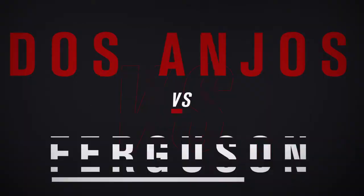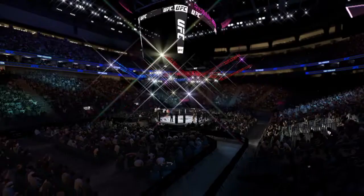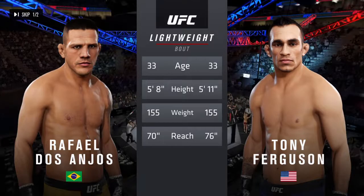We'll get to this lightweight bout between Rafael Dos Anjos and Tony Ferguson. In our tale of the tape for this lightweight scrap, both fighters are 33. Ferguson will have a six inch reach advantage. Here's Bruce Buffer.